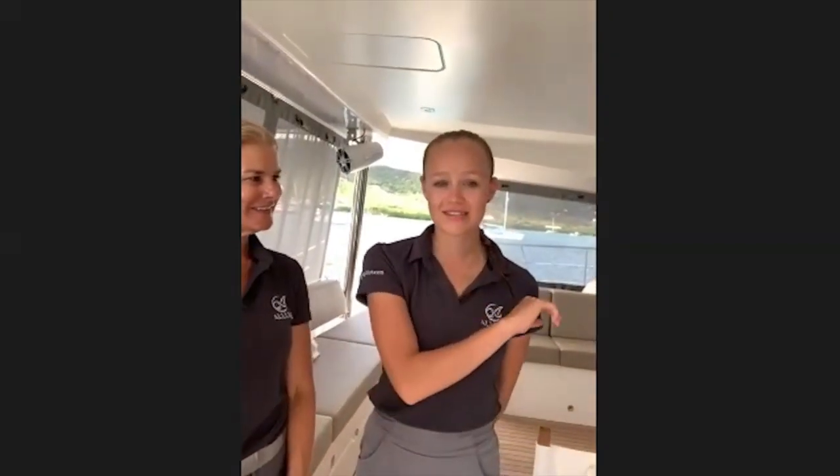Ellie, you're not a professional babysitter, but do you enjoy working with kids? I've got a little brother and sister of my own who are five and eight — I love playing and working with kids. I've taught dance and ballet to children. For the charter coming up I've arranged a treasure hunt and lots of different activities, arts and crafts. We're super excited! We'd love to see a follow-up video of some of those activities.